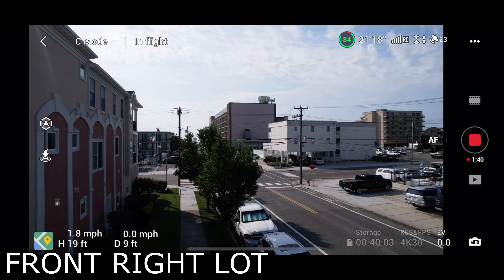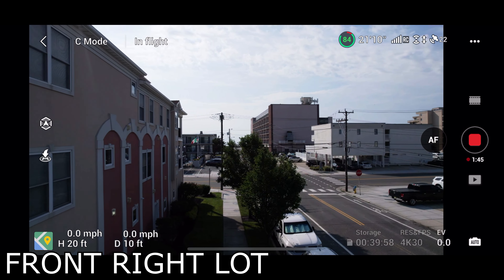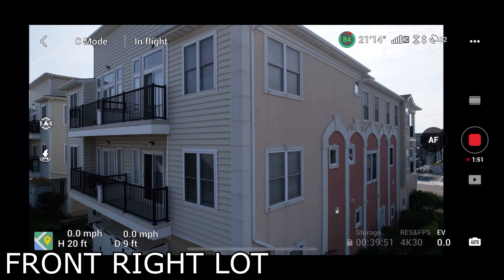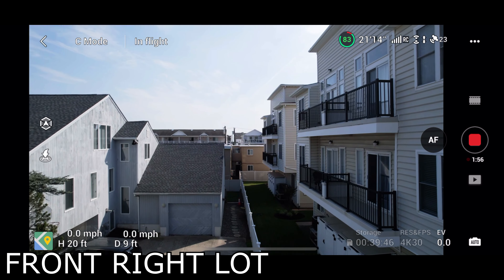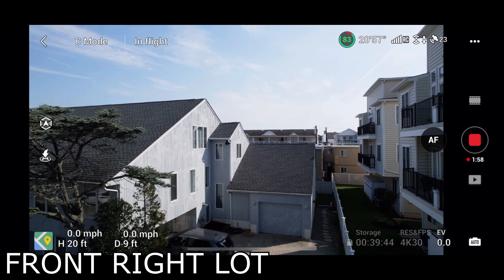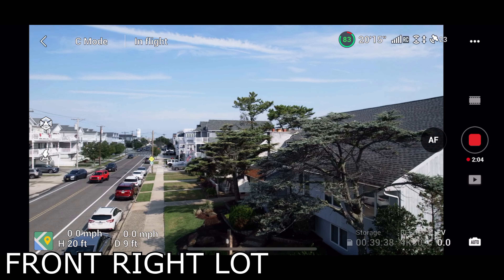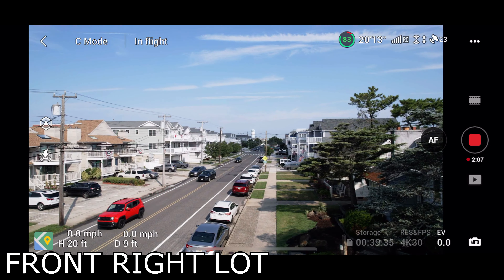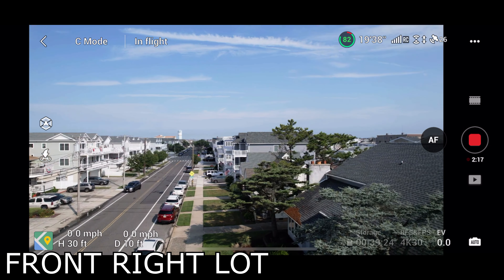Now we're going up to 20 feet and here are our panning views. You're starting to get a decent little view down the street this way. Now going up to our 30-foot mark — we're starting to see maybe a little glimpse of the bay in that direction.